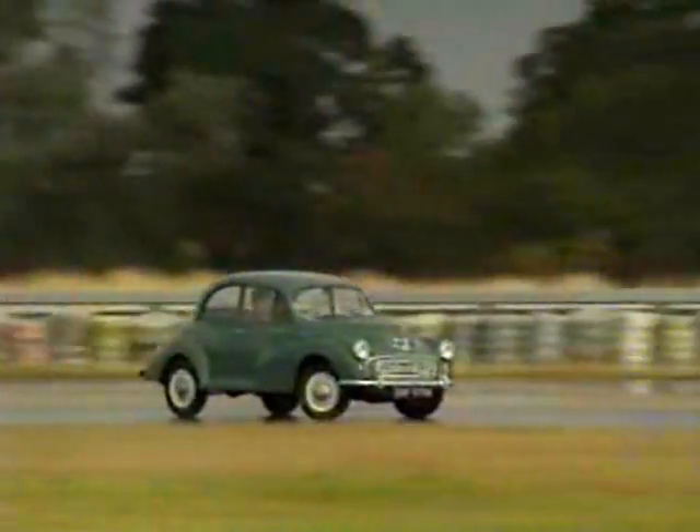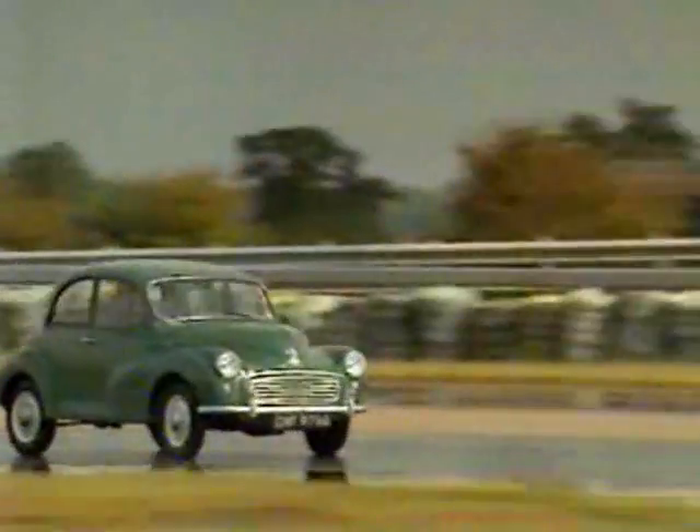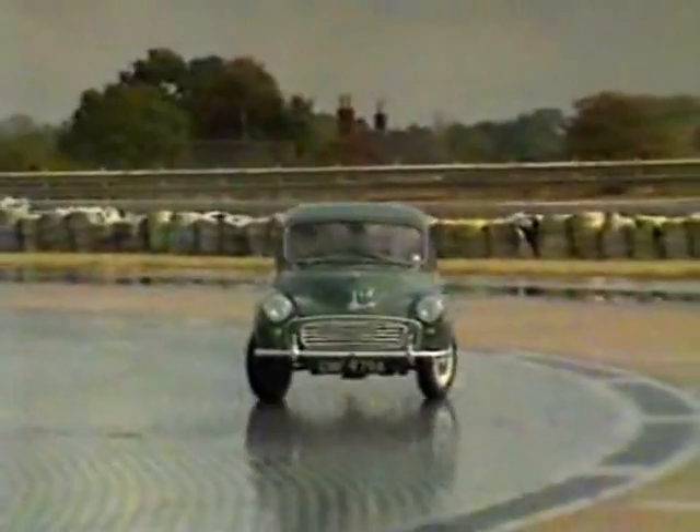I learned to drive in one of these, a Morris Minor 1000. I soon learned to enjoy my driving, and also a lot about handling and car control, and wet roundabouts at only 15 miles an hour. With grip levels so low, what happened when you reached the limit not only happened at a safe speed, but was very predictable.